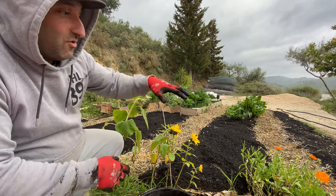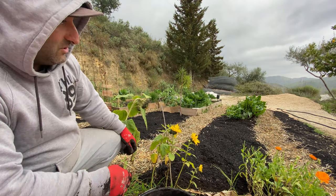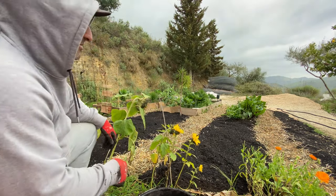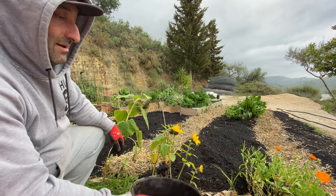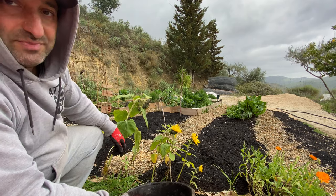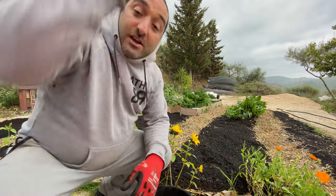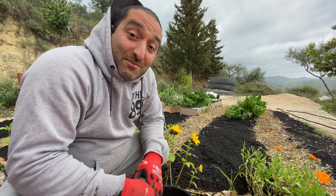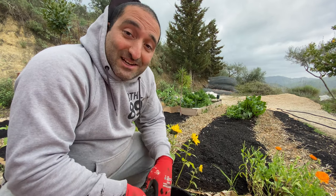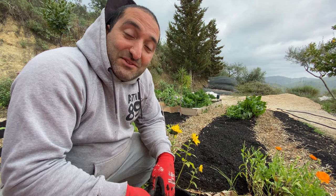I'm just going to rake it in, move it around a bit so I get some nice deep pockets so they can lodge themselves into the soil a little bit, and I'm going to cover it with just a little bit more soil on top so they're protected from the sun. All right, I think that's it for this episode. Come back next week and hopefully you'll see some green in the garden. Thanks for watching, bye.